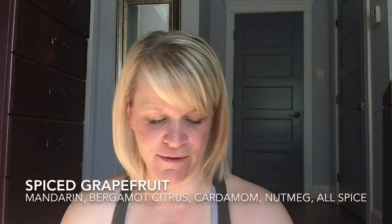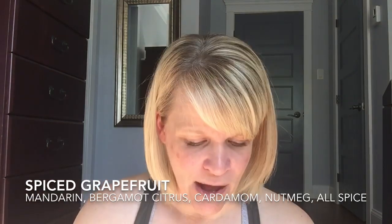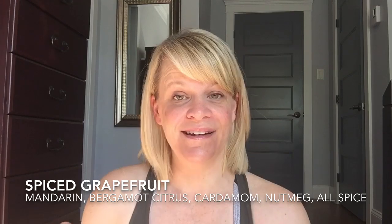This one is a standout for me — I really like it. It's from an older Bring Back My Bar from 2016: Spiced Grapefruit. It's mandarin bergamot citrus — the grapefruit part — with cardamom, allspice, and nutmeg. I could smell this all day; it's so nice. It's very fall-like, but you could use it any time of year. I'm one of those people who says warm what you want when you want — if you're a seasonal melter, great; if you're a mood melter, great. That is Spiced Grapefruit.